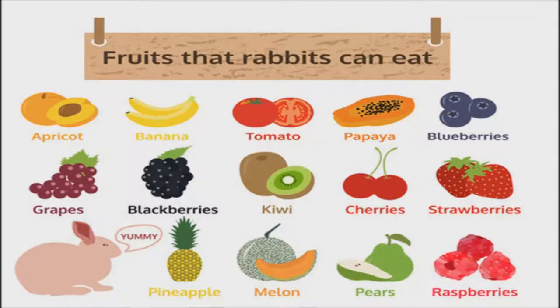Fruits: These are considered treats and should be fed in very limited quantities — no more than 2 tablespoons a day for a 5-pound rabbit, if at all. Safe choices are apple, apricot, banana, cherries, mango, peach, plum, papaya, pineapple, and berries. Just about any fruit you would like is okay for your bunny.